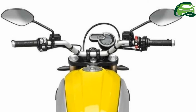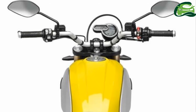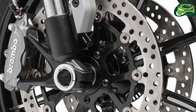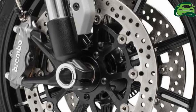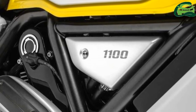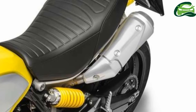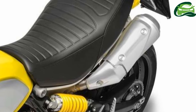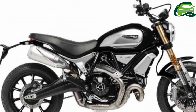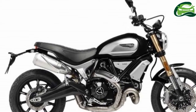Pumping out 86 horsepower at 7500 rpm from its 1073cc oil and air-cooled V-twin, the Scrambler 1100 is rated at 88.4 Nm of torque at 4750 rpm. A brand new steel trellis frame ties everything together, and the Scrambler 1100 rolls on wire-spoked or cast alloy wheels, in keeping with the retro look.